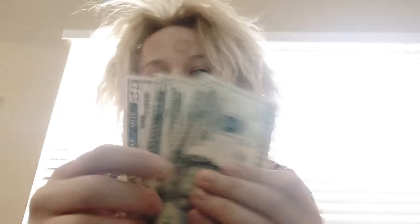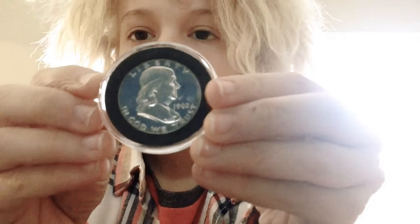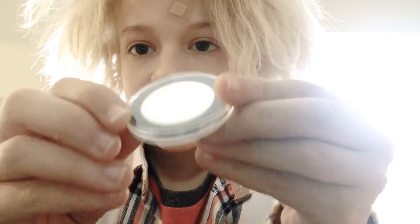Here I got $90 — or $190 because I haven't gotten $100 yet from my grandmother. Here I have a 1962 Benjamin proof.